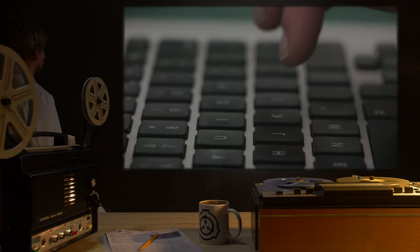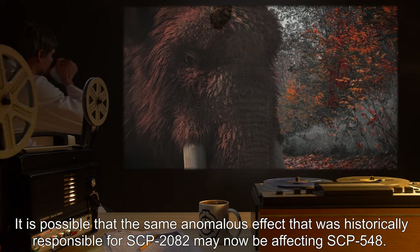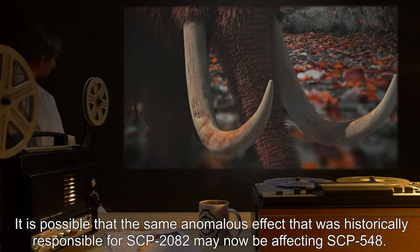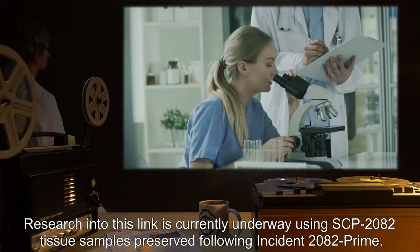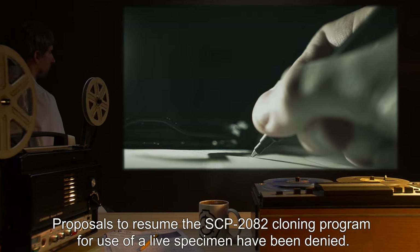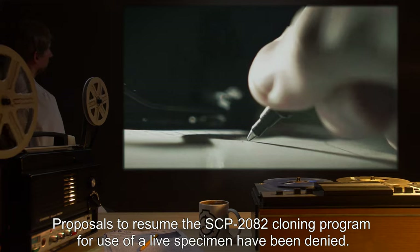Addendum 2: It is possible that the same anomalous effect that was historically responsible for SCP-2082 may now be affecting SCP-548. Research into this link is currently underway using SCP-2082 tissue samples, preserved following Incident 2082 Prime. Proposals to resume the SCP-2082 cloning program for use of a live specimen have been denied.